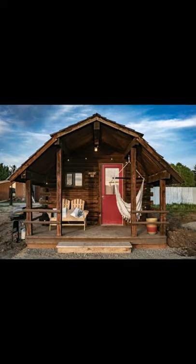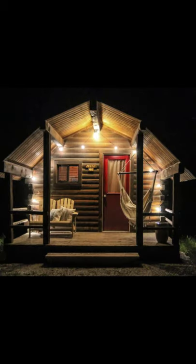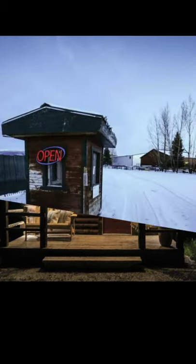Good day and welcome back to another episode of Hugo House. Today we're going to talk about the cozy cabin at Historical Drive-In Theater in Idaho.